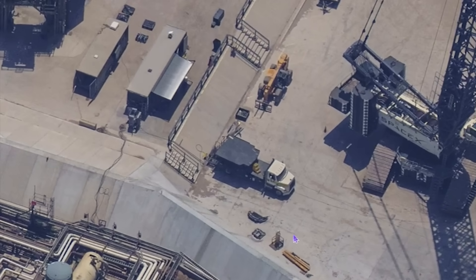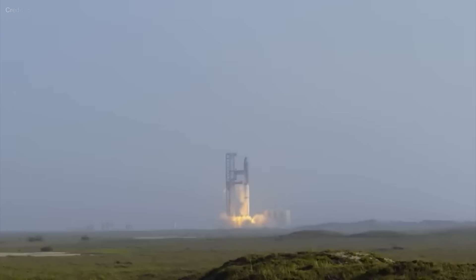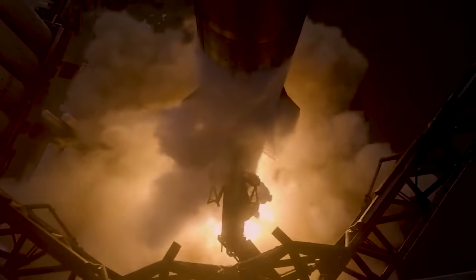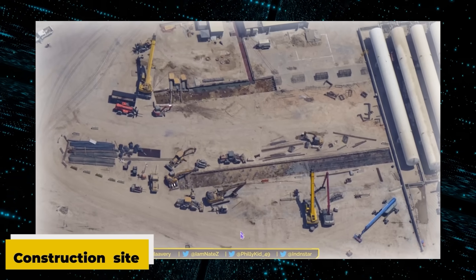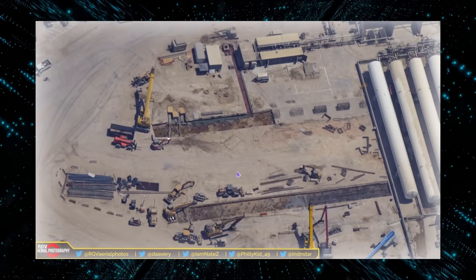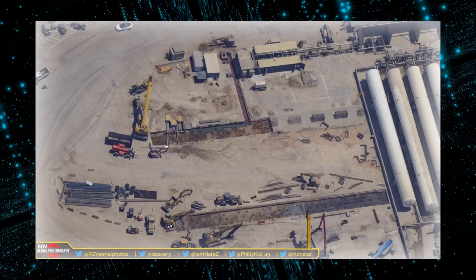Engine shielding plays a crucial role in protecting the spacecraft's propulsion systems during the intense forces experienced during launch and re-entry. By reinforcing and improving the shielding, SpaceX aims to ensure the utmost reliability and safety during critical phases of space missions. Meanwhile, significant developments are taking place at the construction site near Pad A, where the construction of substantial structures is underway — piers are being poured and rebar is being set up for the next set of tanks, signifying progress in the construction process.